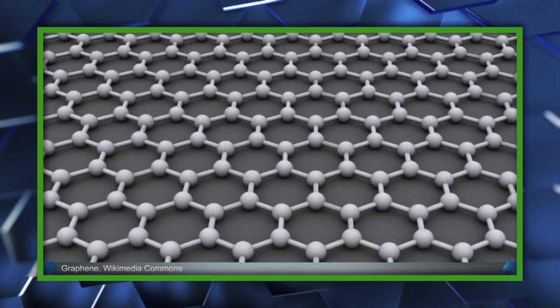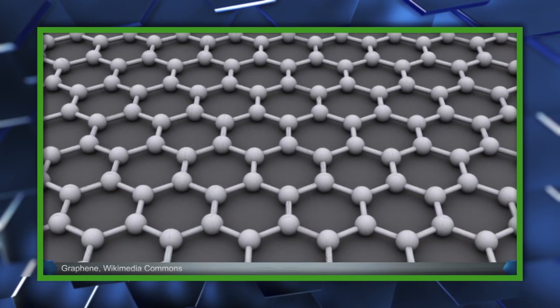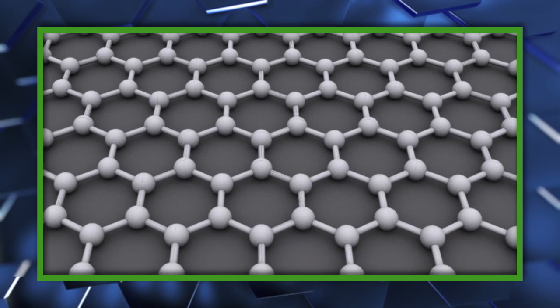Graphene is essentially a layer of graphite a single atom thick, so as to be practically two-dimensional, and it is a crystalline allotrope of carbon.